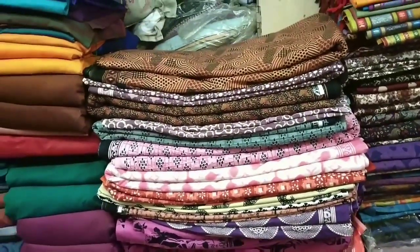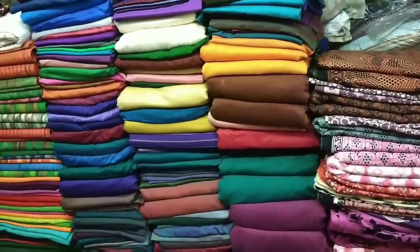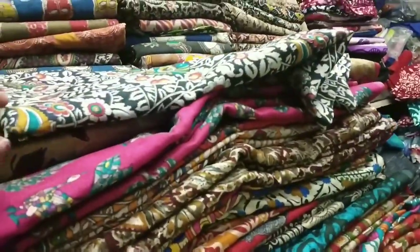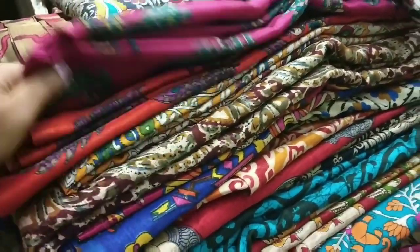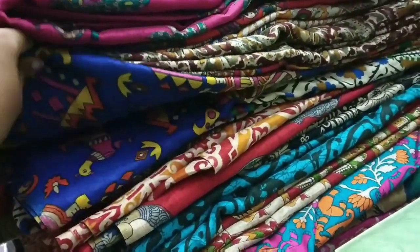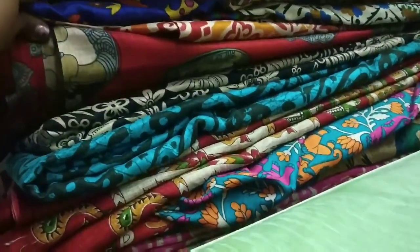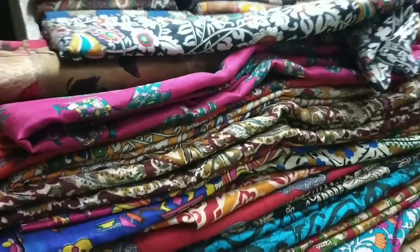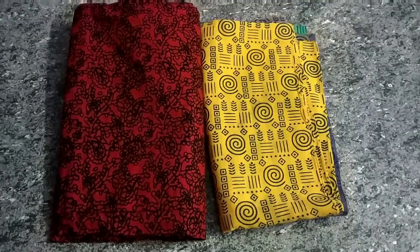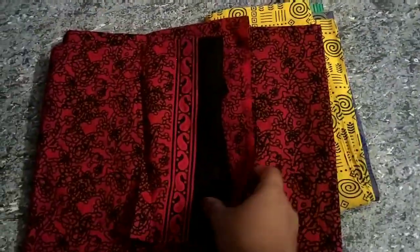This is soft cotton at Rs. 90. This is synthetic collection at Rs. 90. This is a store at Rs. 90.